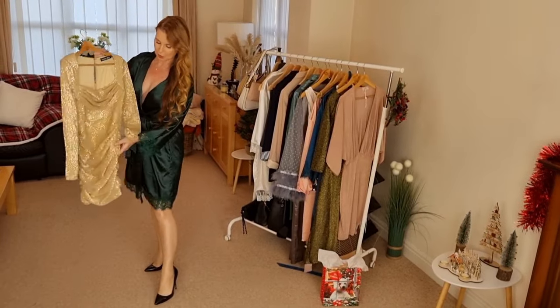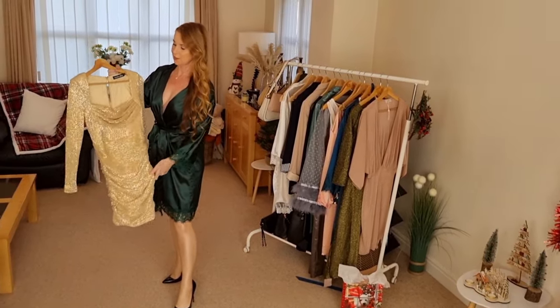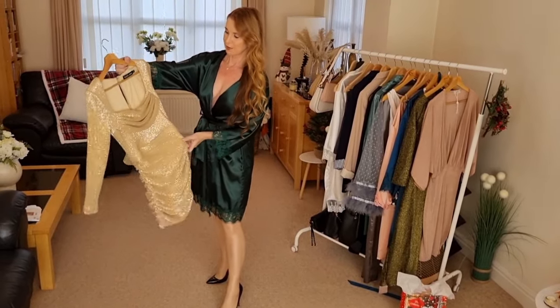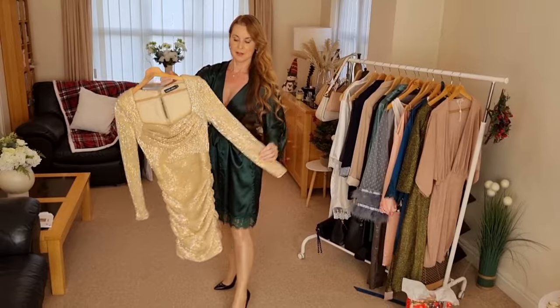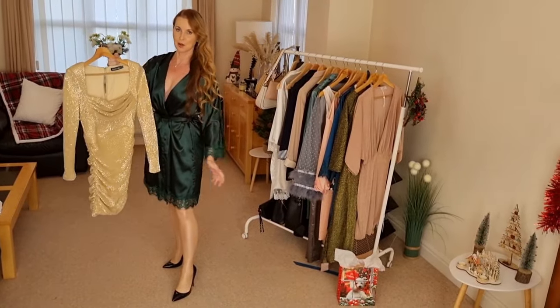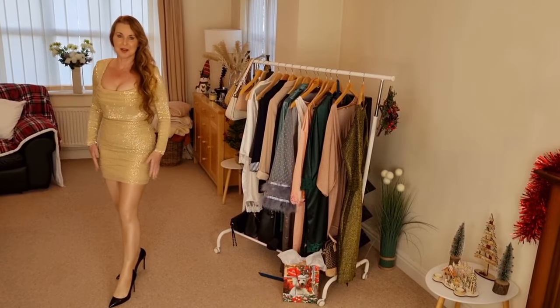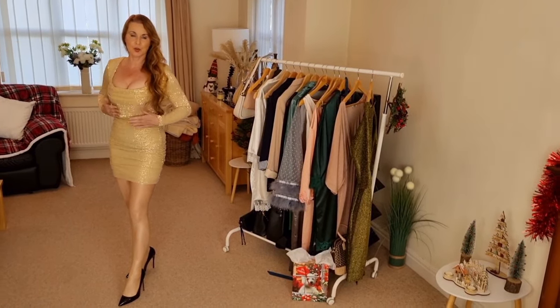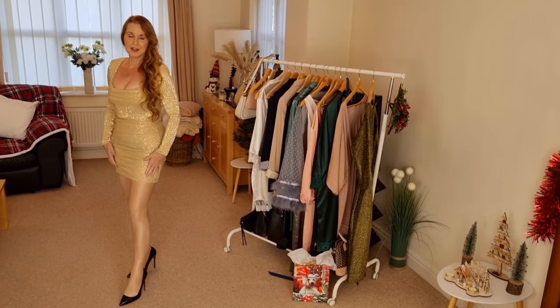We have this gold mini dress — scoop neck, very fitted, very short sparkly gold mini dress. This is the first option for a party dress. I've got this gold fitted little mini dress.